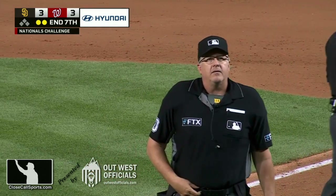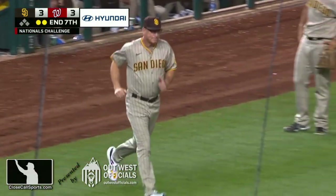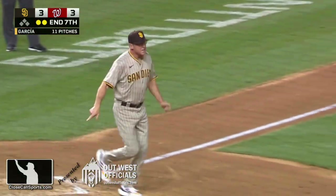After review, it was determined that there was a violation of the home plate collision rule. The runner is safe. The batter is at first base.